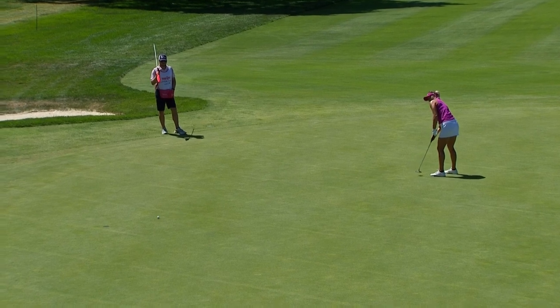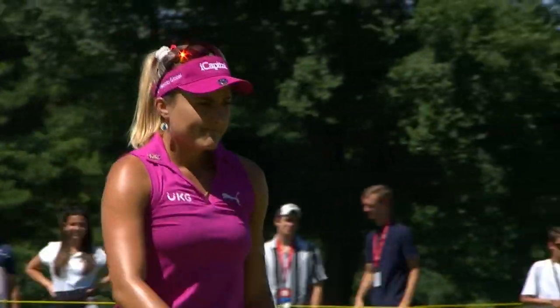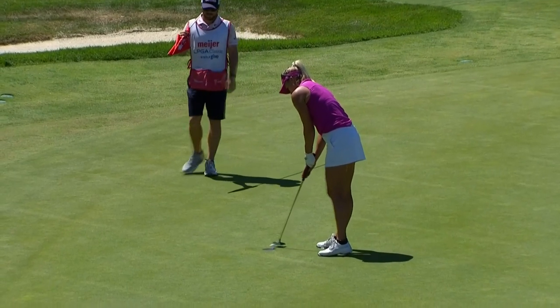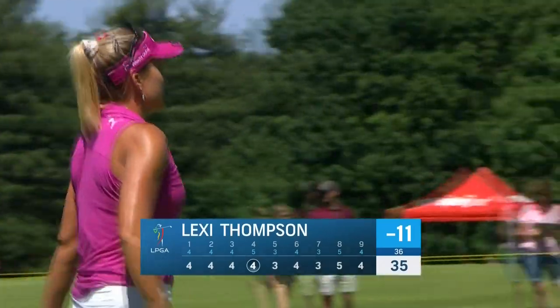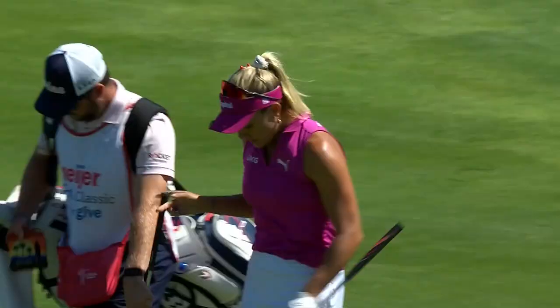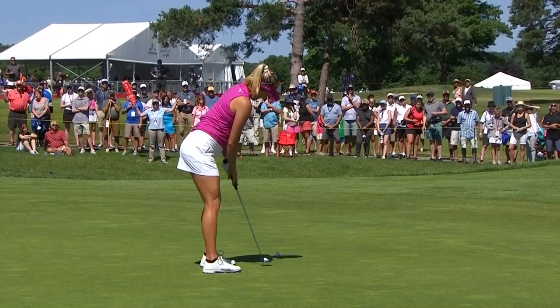Now Lexi Thompson, right in the heart. Lexi just needs to get it going a little bit. She's four shots back. Lexi Thompson just left a couple out there on a couple of holes, but a beauty at the par five. Lexi will have a chance — confidence with this club right here.